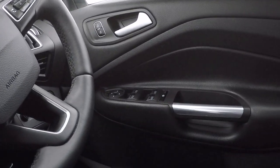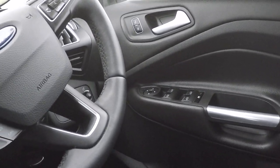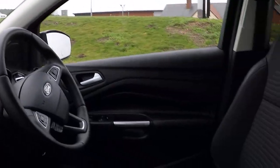Power to all four windows, fold away door mirrors and parental control of rear glass. Automatic lights, automatic rain sensing wipers and auto dimming rear view mirror finishes this car off really nicely.